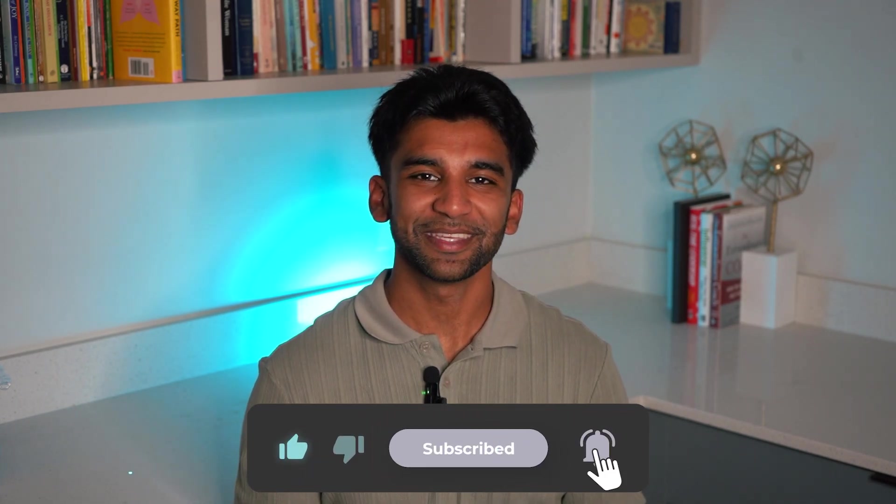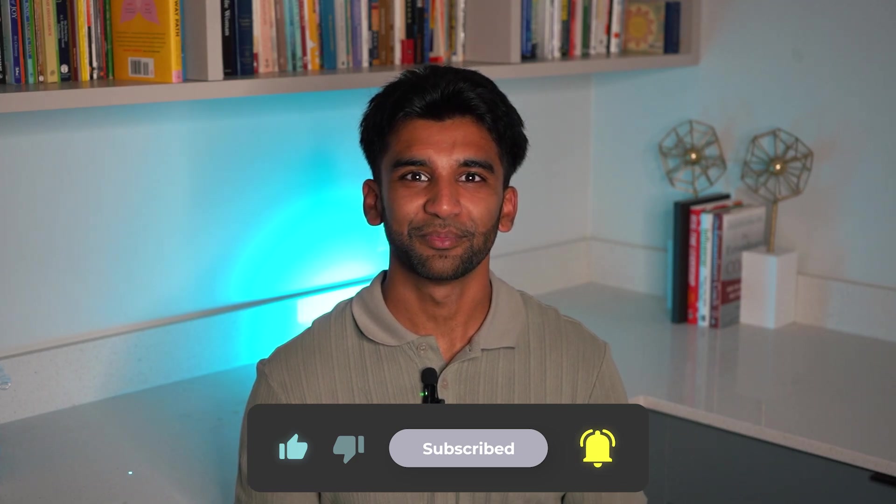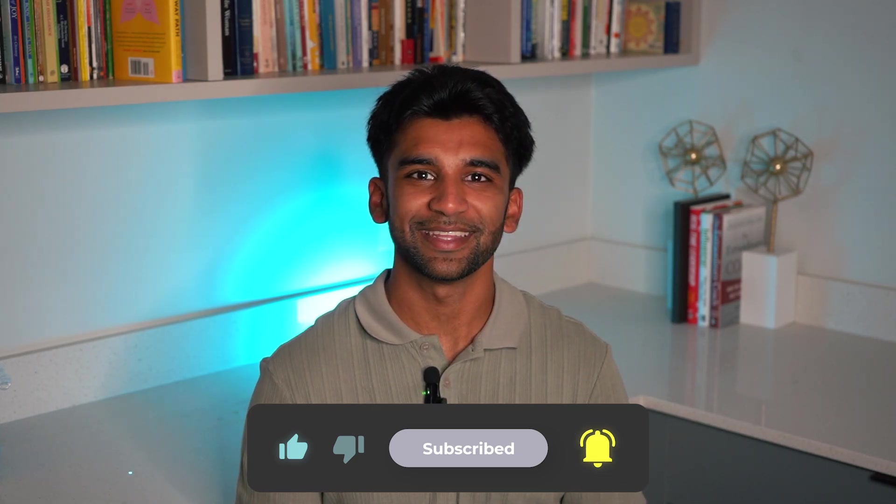We can't wait to see how this gets better over time and recommend trying it out yourself. If you like this video, please click the like and subscribe button, and see you next time.